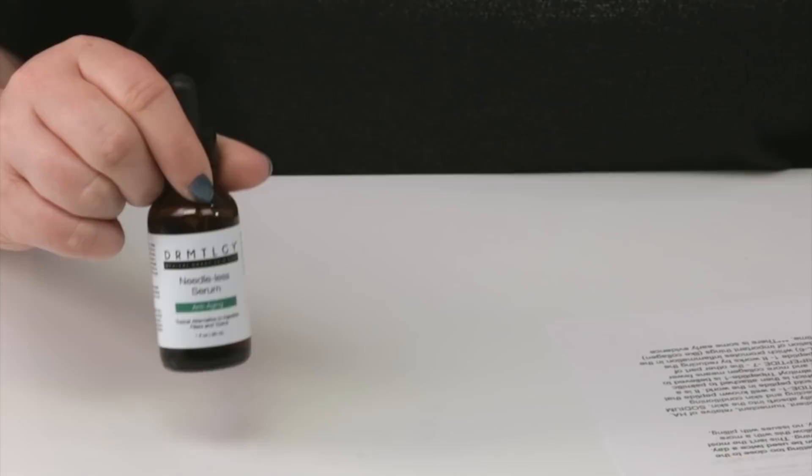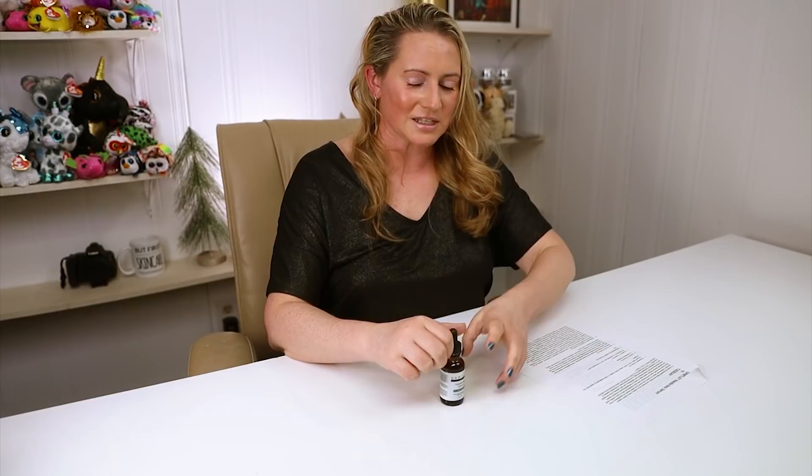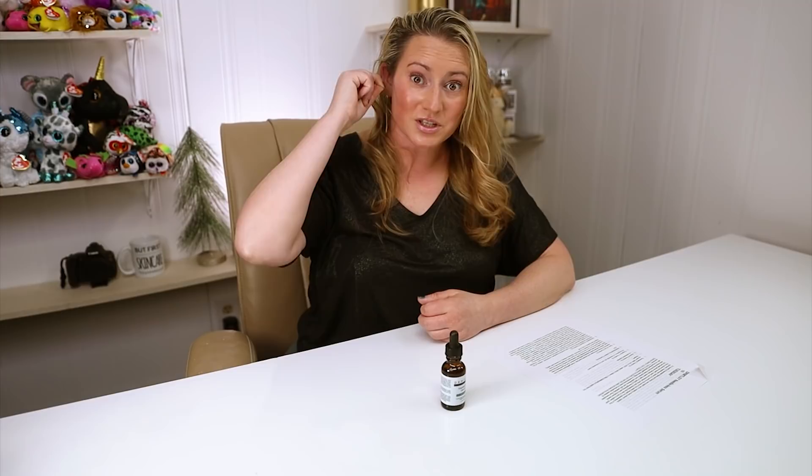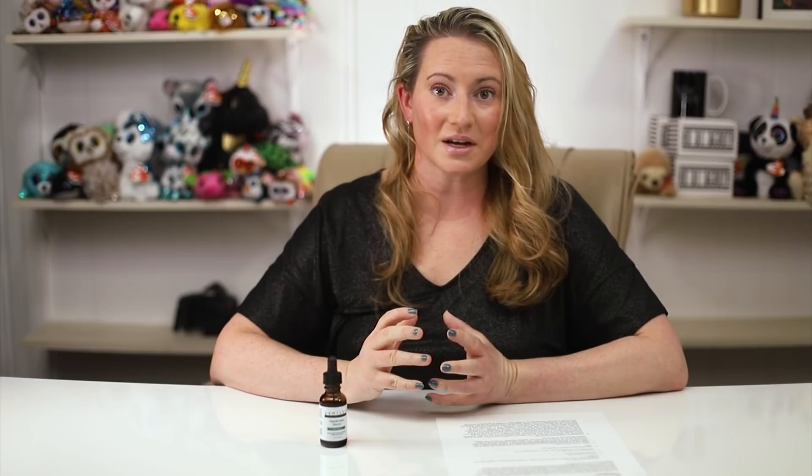For packaging, this one comes in a dropper bottle — nothing too exciting, but I do like that it's opaque. It's a very liquidy serum, almost like water. Sometimes it's easier to put the dropper up to your skin and then dispense it that way.